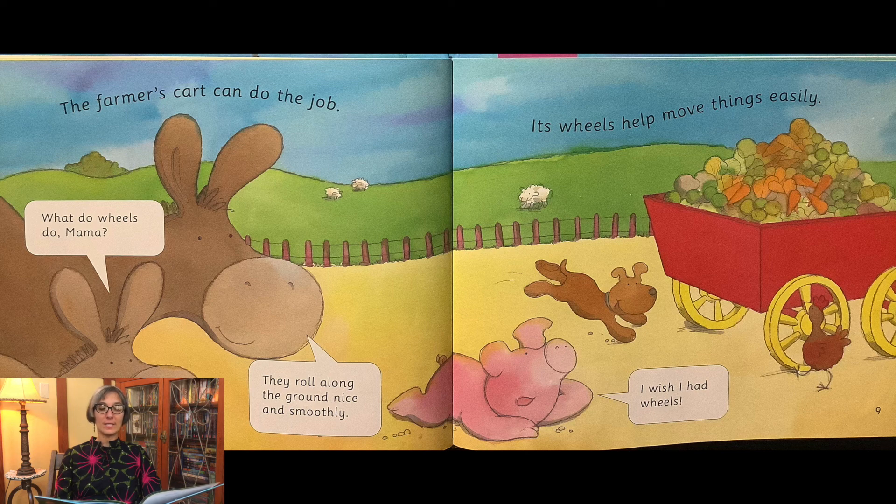The farmer's cart can do the job. Its wheels help move things easily. What do wheels do, Mama? They roll along the ground nice and smoothly. I wish I had wheels.